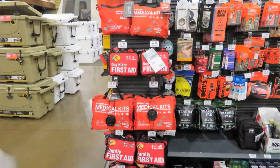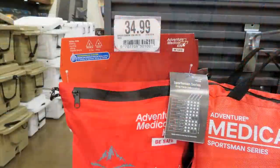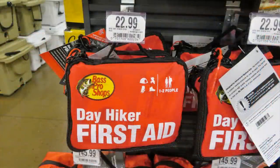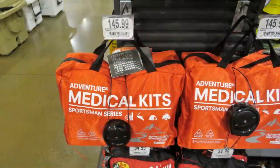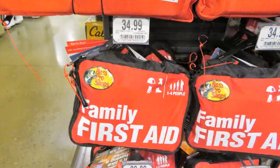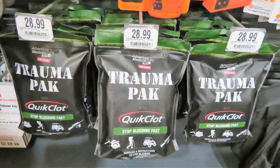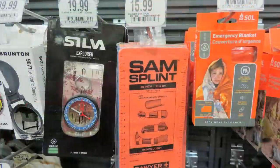Any time of year is a great opportunity to enhance your first aid supplies. Cabela's has a wide variety of first aid kits at all different price points and purposes depending on your needs. I have several of the Adventure Medical Kit first aid supplies — they're very well made, well organized, and the included items are very useful. If you already have a first aid kit, think about stocking up on extras you may not have yet, such as a trauma pack, a SAM splint, and even a compass.